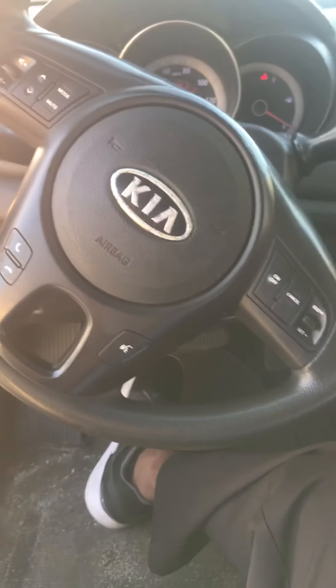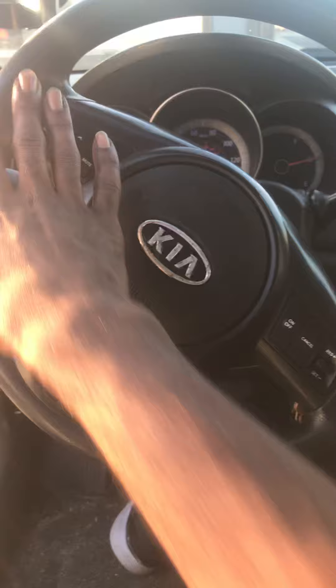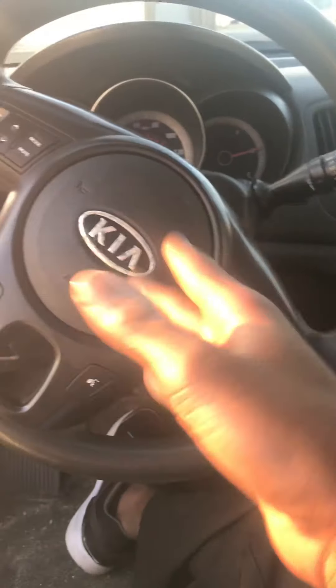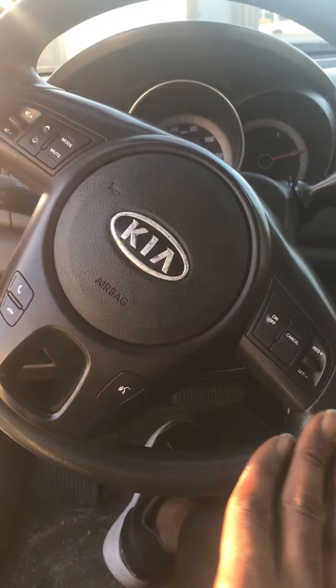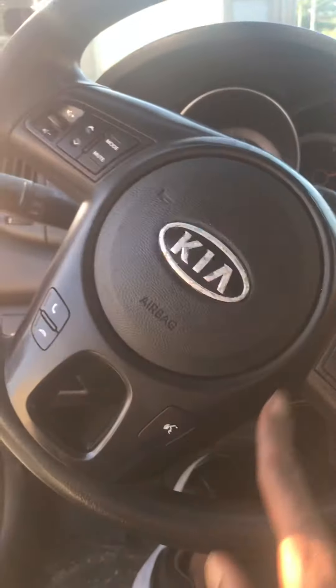The steering wheel — you get all your steering wheel controls. Volume is on your left side. Phone controls and radio controls are in the 2011 and up. The 2010 and lower do not have radio controls for Bluetooth. Cruise control is pretty standard and easy.